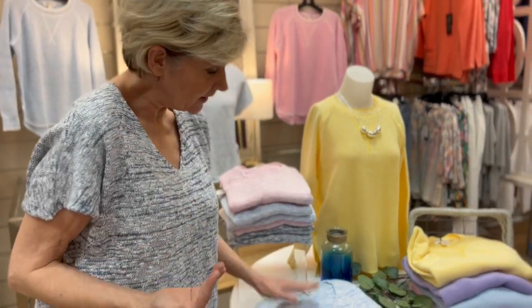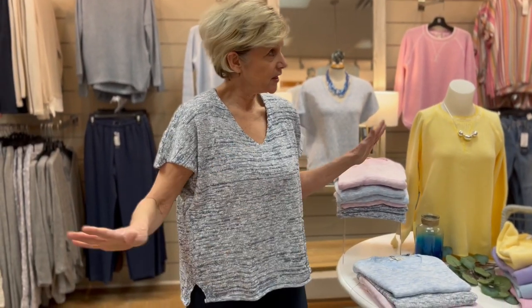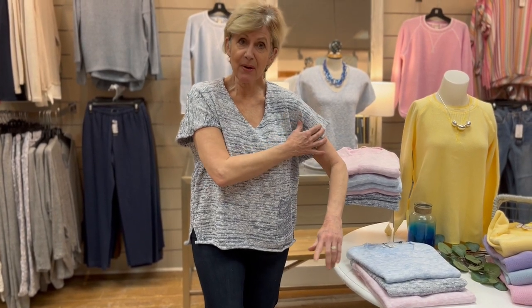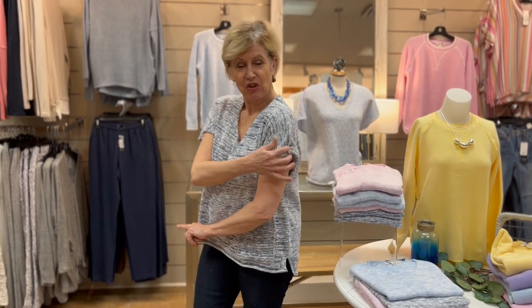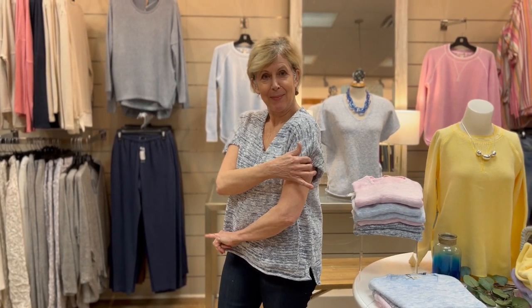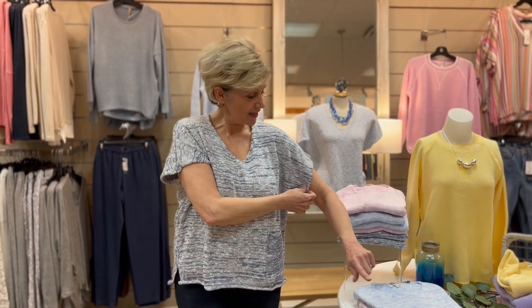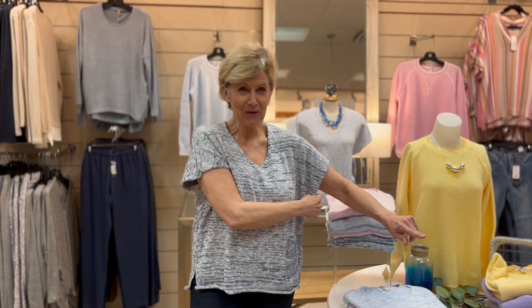They're knitwear, so they're packable and easy. What I love about this is I can just throw it on and it's one and done. I like the coverage it provides. The cap sleeves — sure, at the top of the cap it's not as long as a standard short sleeve, but it gives us coverage where we want that coverage.